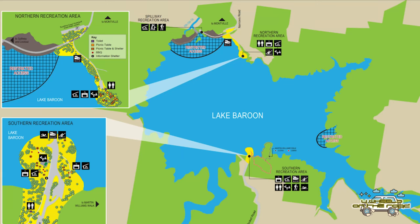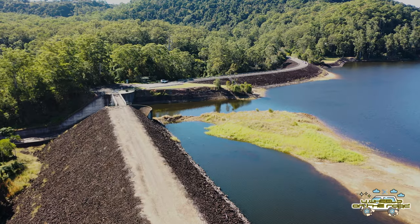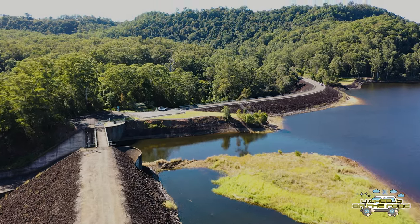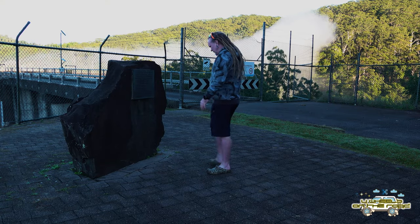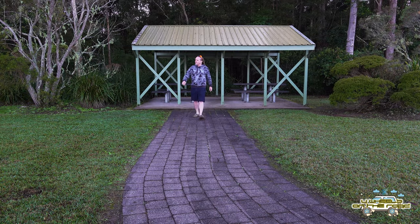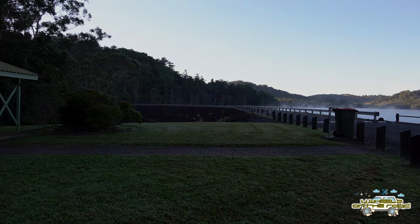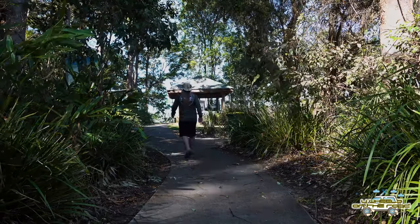As you can see from the map here, there is a northern and a southern recreation space here at Baroon. The section that we checked out when we first arrived this morning was the spillway common, and it has its own covered area with tables as well if you wanted to check out a separate part of the recreation space. Right now we're going to take a look at the northern recreation area.